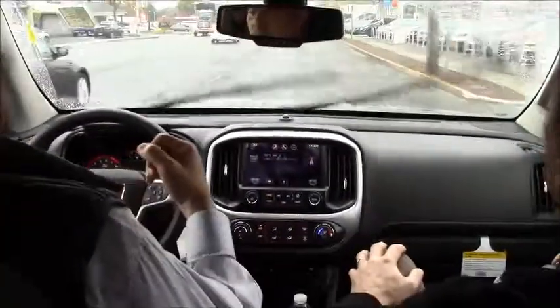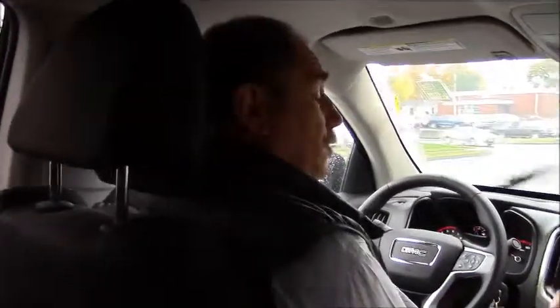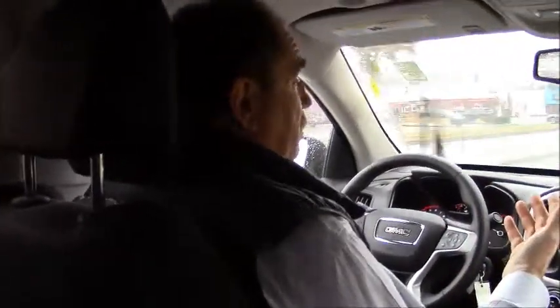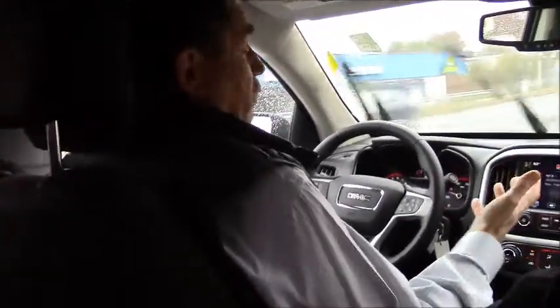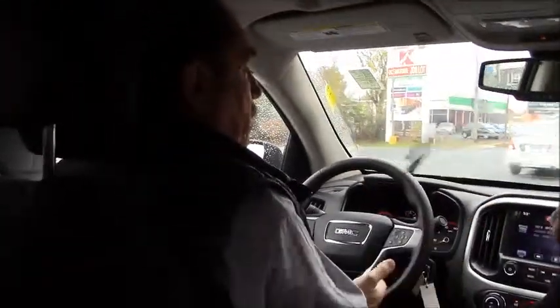Of course, it comes standard with OnStar. OnStar will give you the ability to locate the vehicle, unlock the doors, lock the doors. If you need service, it will warn you that you need service soon and let the dealership know. There's also a new app you can download onto your mobile device, whether it's an iPad or a cell phone. When you buy one of these, you can download the app and watch videos on everything that works in the car.